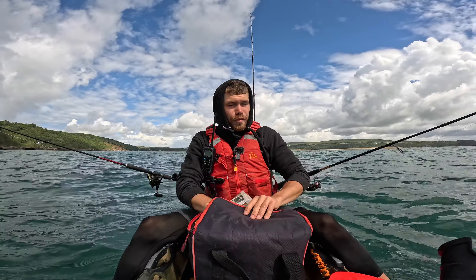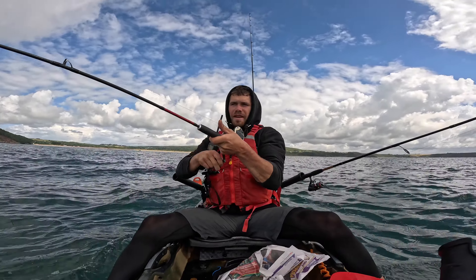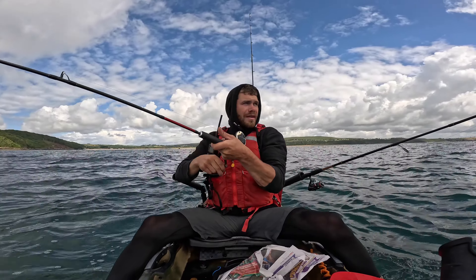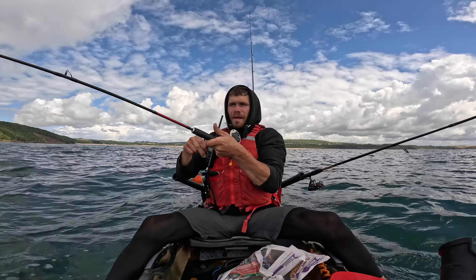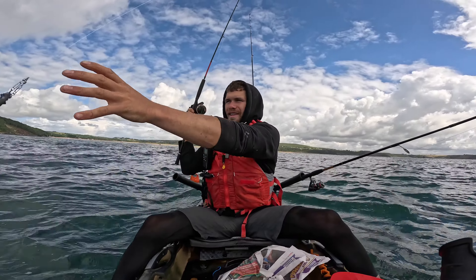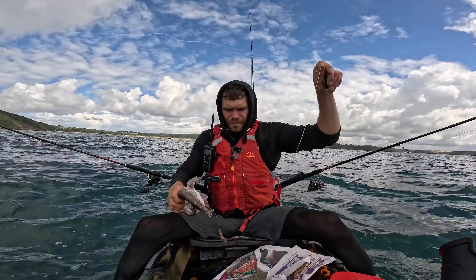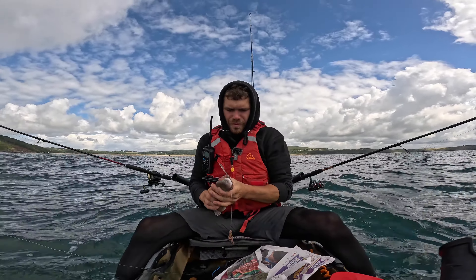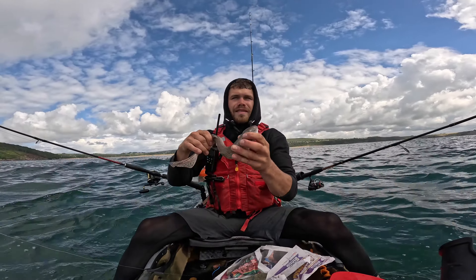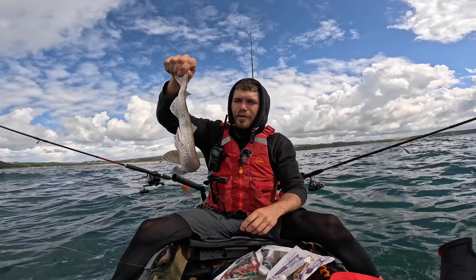It's a bit of a last-minute trip to be honest. It feels a little bit heavier than the last one — the other dogfish weren't big. Oh, Mr. Dogfish! This one ain't big either. Look at the size of him — tiny little dogfish. Hopefully we're not plagued here; the last few times I have fished here I've been absolutely plagued with them.